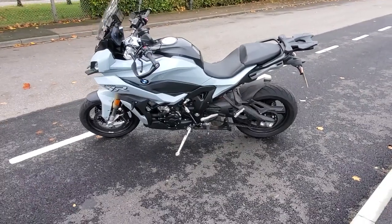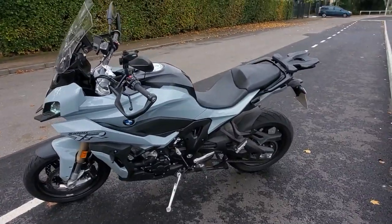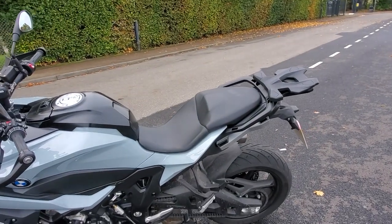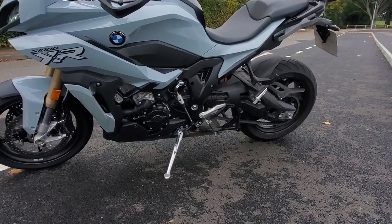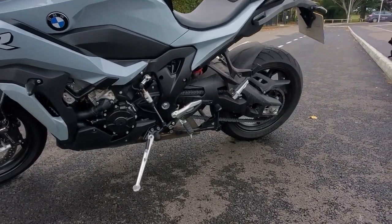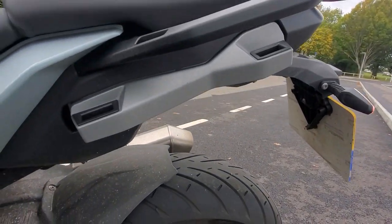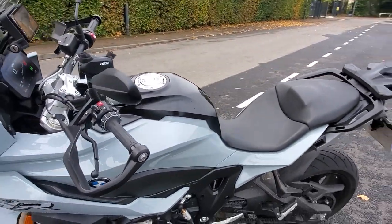So here we are — the S1000XR in low suspension model. This one is the TE model, which is touring equipped, I think that's what it stands for. So it's the TE model. It comes standard with the quick shifter up and down, the top box rack, and obviously the pannier racks are now built-in, unlike the previous one where it had scaffolding-type pannier racks.